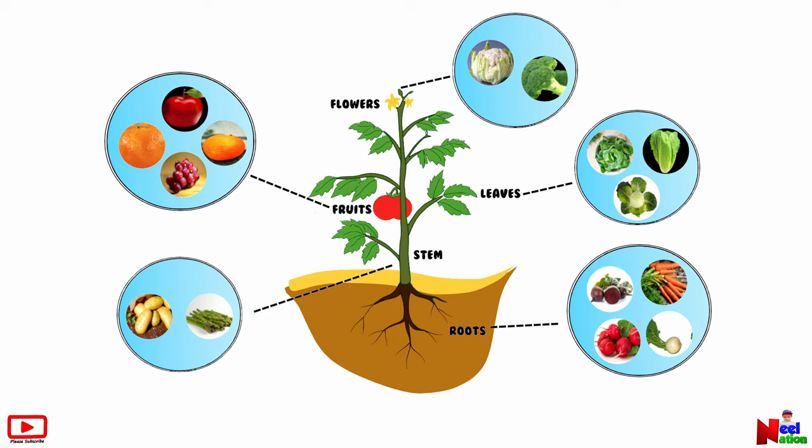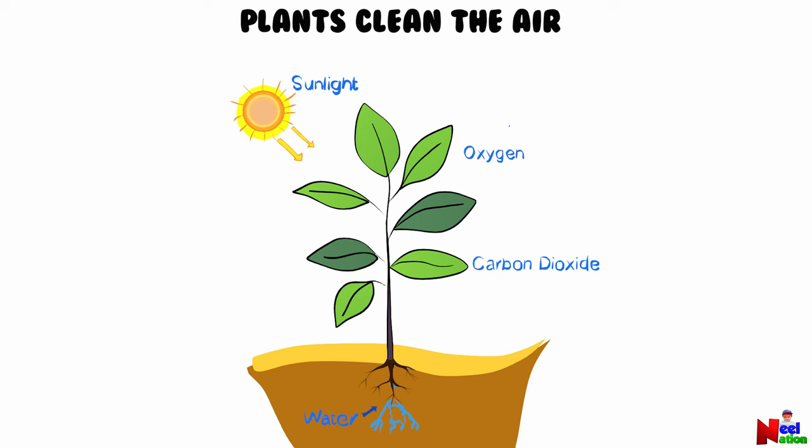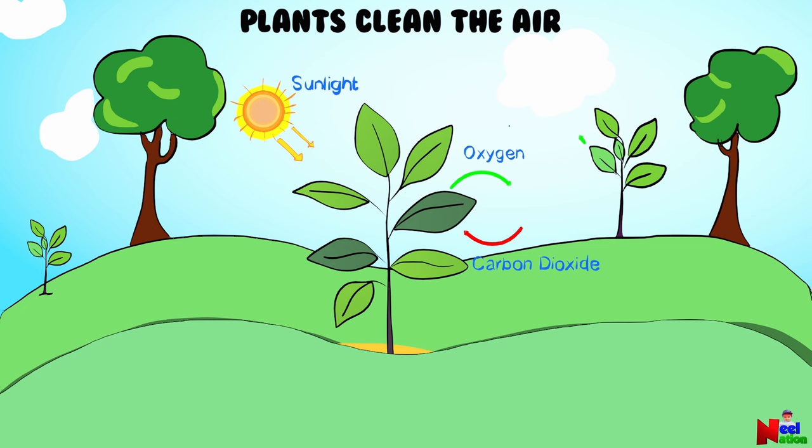The second reason why we can't live without plants is that plants purify the air. Plants make oxygen when they make food and we need oxygen to breathe. Photosynthesis is the process by which plants make food.